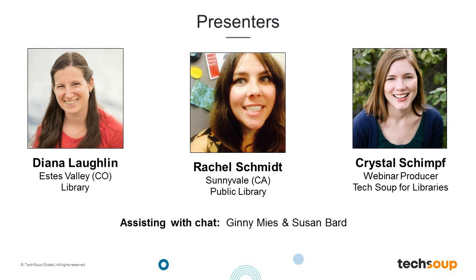We have two guests joining us today. Diana Lachlan joins us from Estes Park, Colorado, where she is the tech guide at the Estes Valley Library. Diana will be telling us about their competency-based training program to help staff become more tech savvy. Our second guest joins us from Sunnyvale, California, where she is the adult services librarian at the Sunnyvale Public Library, and she'll tell us about the Tech Ninja program they developed to create an inclusive and self-paced learning experience for all library staff. Assisting with chat and Twitter, we have Ginny Meese and Susan Bard from the TechSoup team.